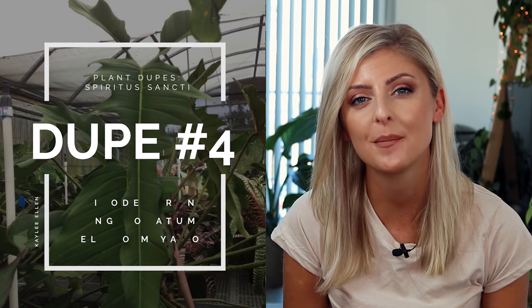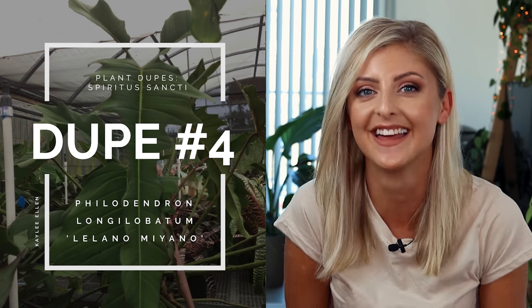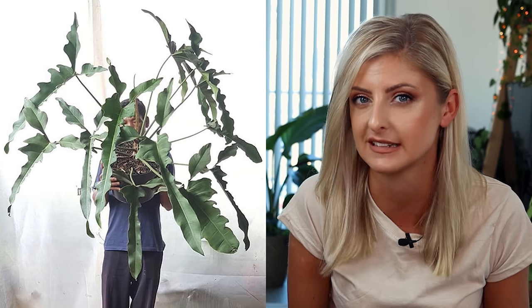Next up, this is a really, really cool plant — the Philodendron Longilobartum Leano Miano. I think that's how you say it; I probably butchered it, I'm really sorry. This plant has some of the coolest leaves I've ever seen on a Philodendron. It's not quite like a Spiritus, but I think we can all agree looking at this image that it is kind of similar — it does have vibes that make you think of a Philodendron Spiritus Sancti. These leaves have no problem reaching about three feet in length, which is pretty good if you're wanting something with a bit more length.